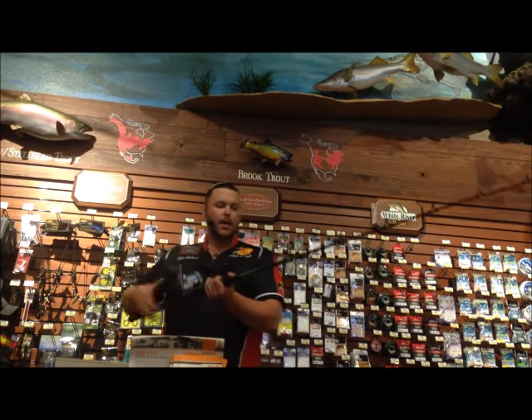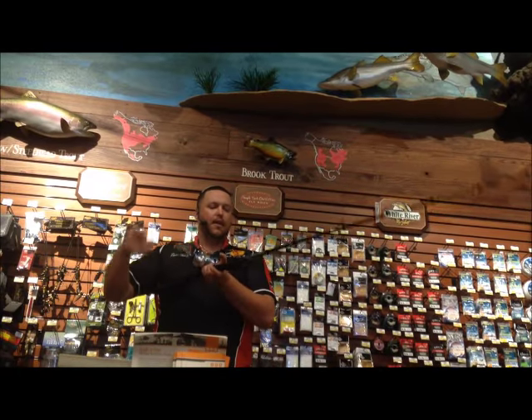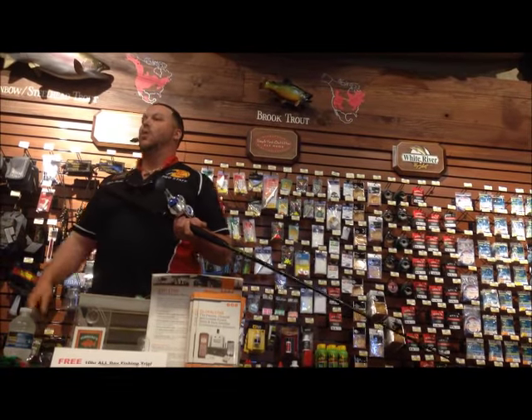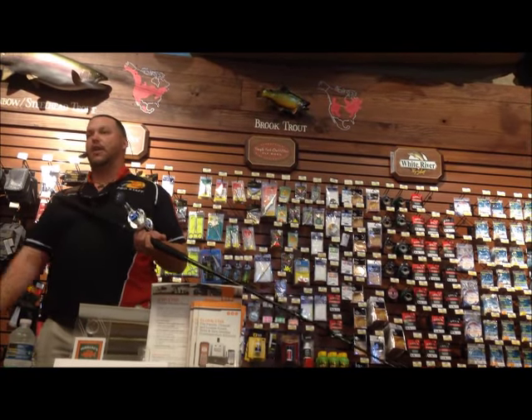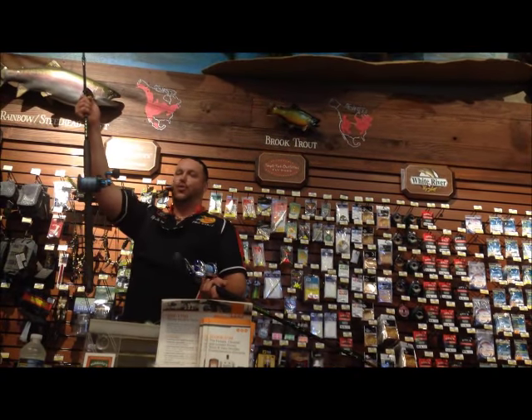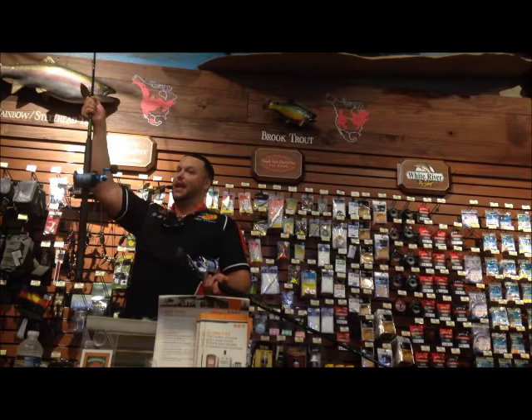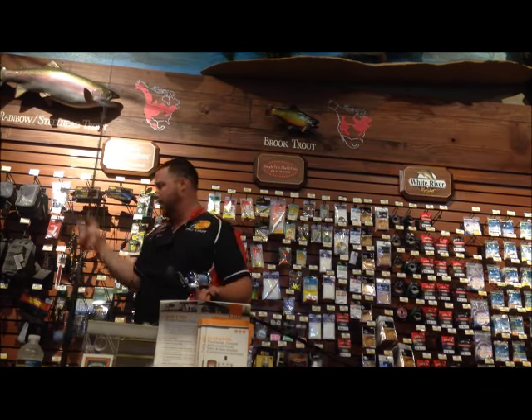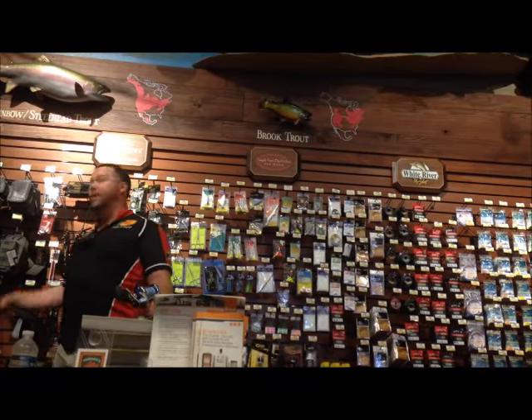The two-speed reel is great when snapper fishing. A few years ago when I was doing seminars and someone would ask if you need a two-speed reel, I'd say no. But nowadays two-speed reels have come down in price — you can pick one up for around $300 to $350, which isn't too expensive for fishing tackle. A few years ago that same reel would have been around $700.